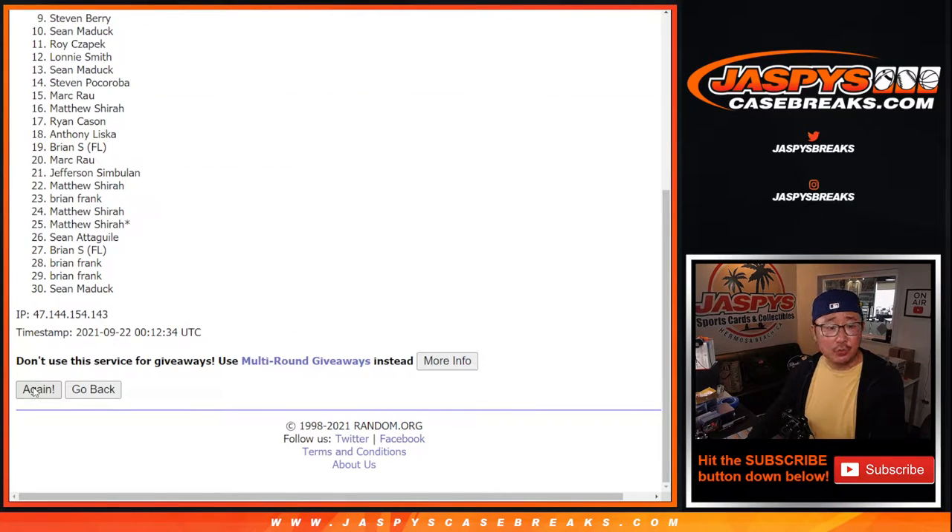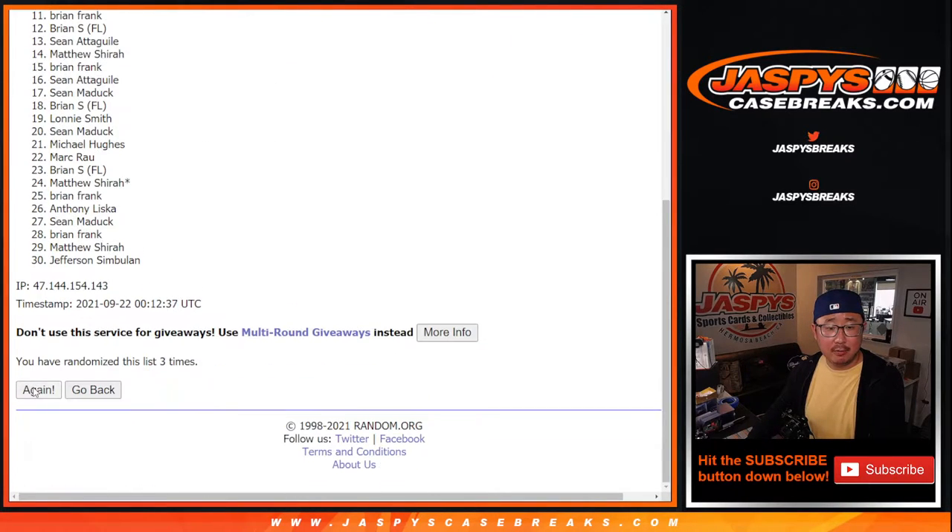Counting through the randomization: one, two, three, four, five, six, seven — and eighth and final time.